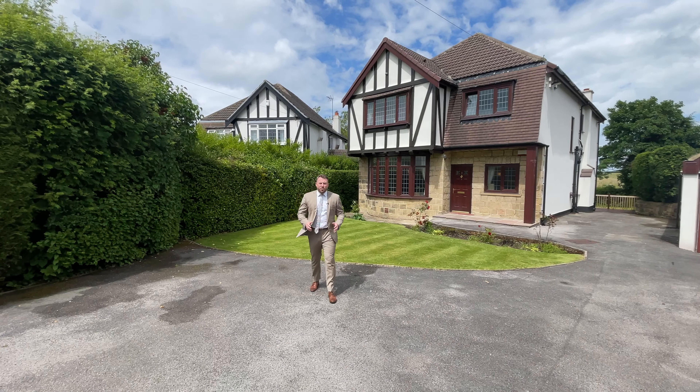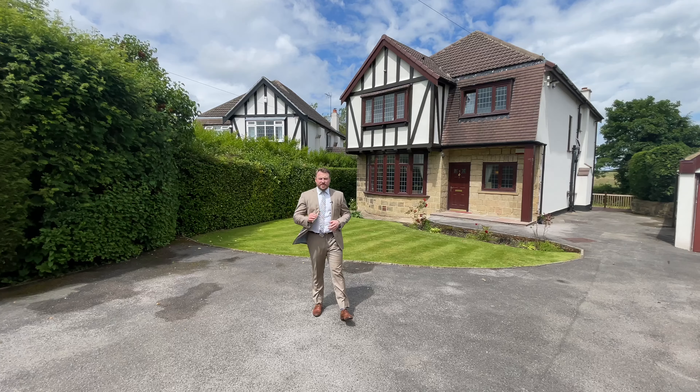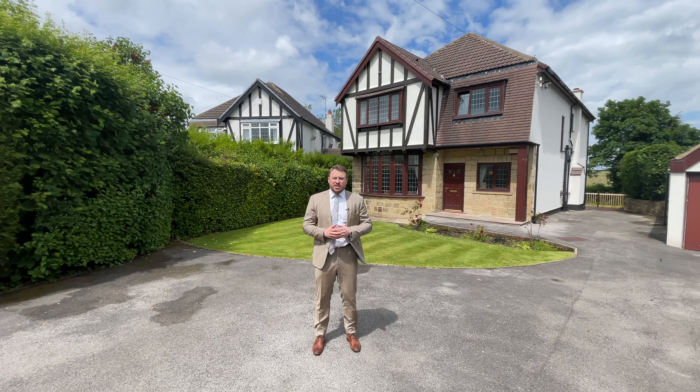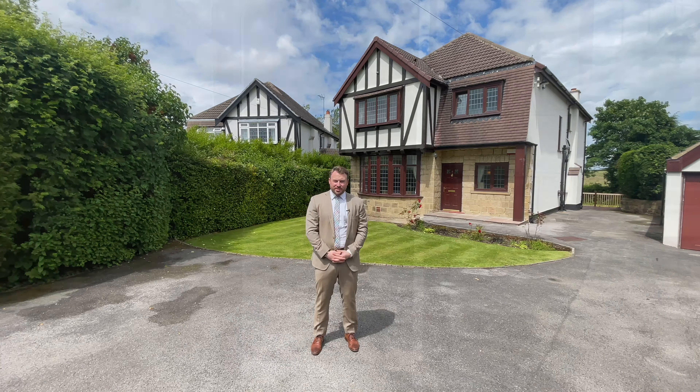Hello, I'm Jordan Yoreth from Munro. Today I'm in the heart of Alwoodley on Wigton Grove, just a stone's throw from GSAL. Entering through electric gates, welcome to Brooklands.